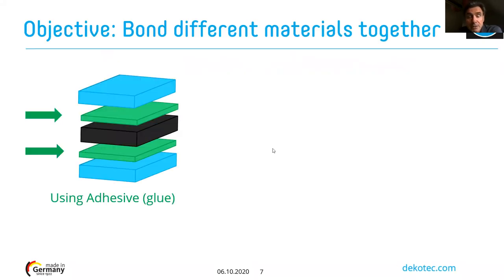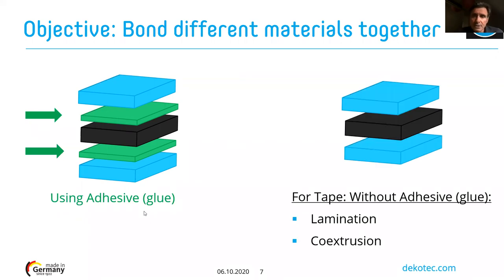The objective of manufacturing a tape is to put together different layers of material. Typically, we have one layer called the carrier film, and for a three-ply tape system, we have two layers of adhesive — the anti-corrosion material. To bond all those materials together into one tape, the industry uses two possible manufacturing processes: lamination or co-extrusion.